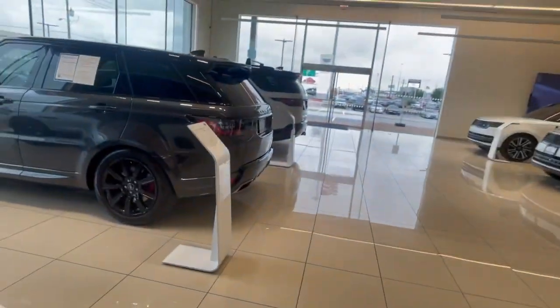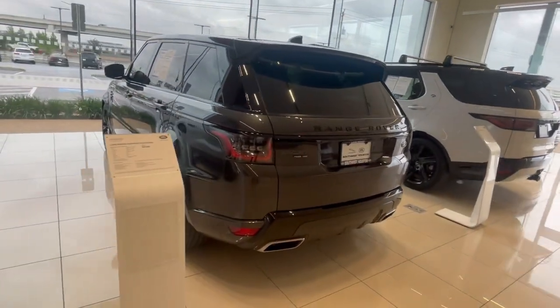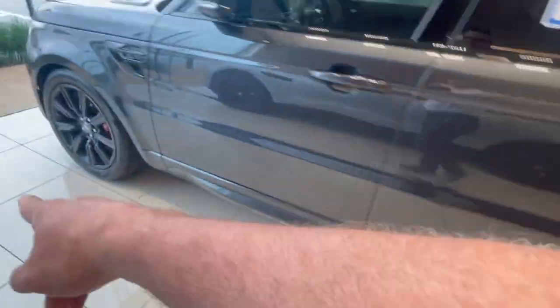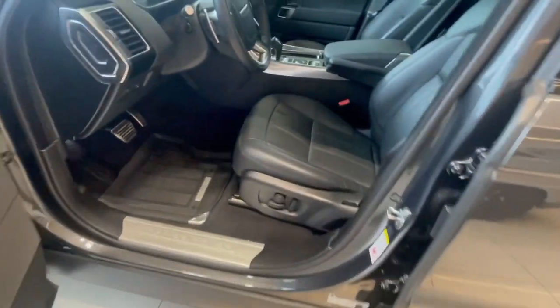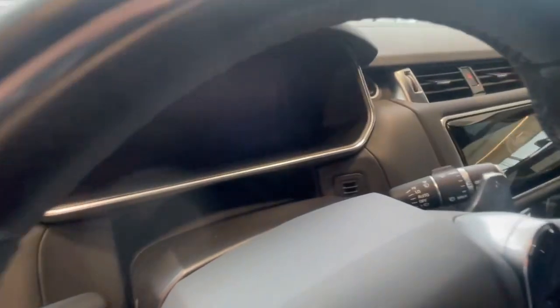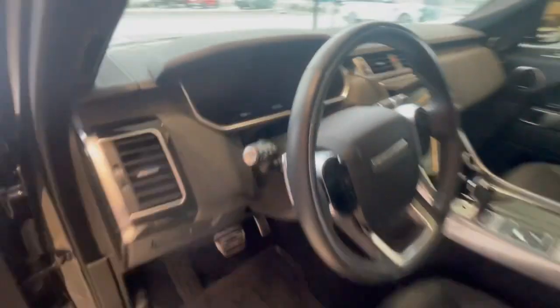This is one of my favorites — it's an oldie but goodie. This is a P525 Range Rover Sport in Carpathian Gray with the black pack, red brake calipers, window tint, and ebony interior. This car generates 518 horsepower and only has 14,674 miles on it.